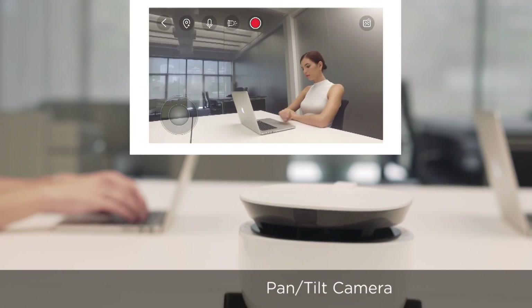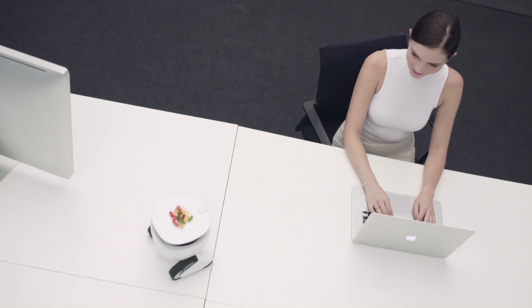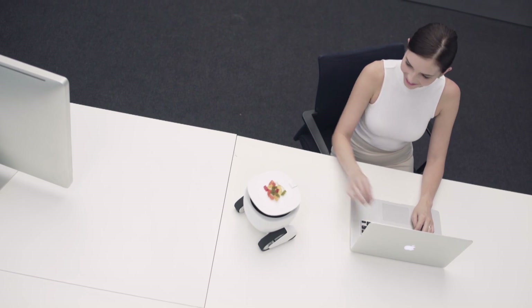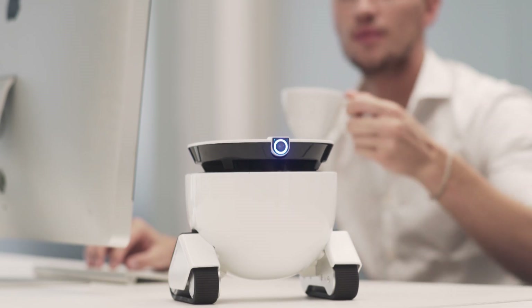RoboMing fellow can communicate wirelessly via Wi-Fi or Bluetooth. A real conversation piece, RoboMing fellow will be a hit in your office, as this helpful friend will carry items from desk to desk.